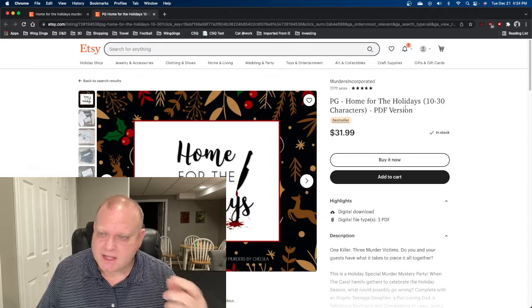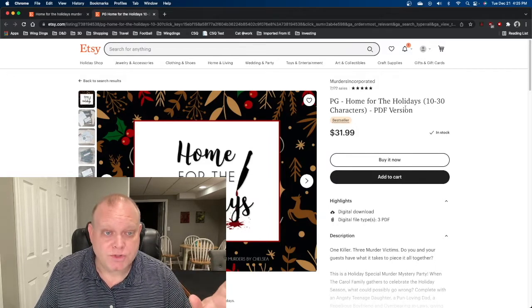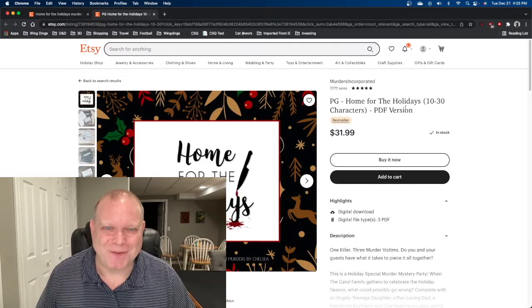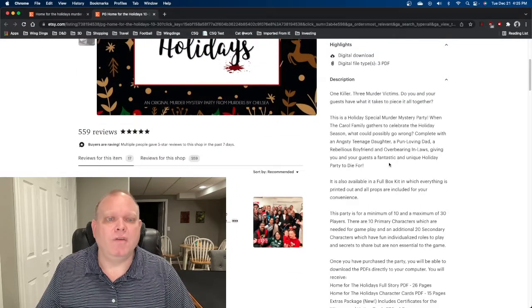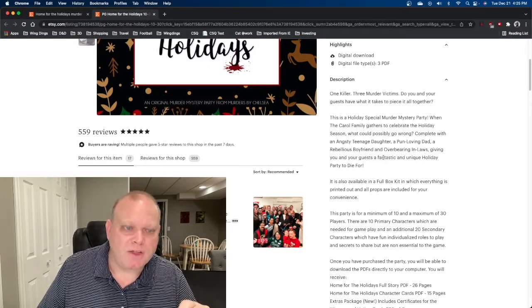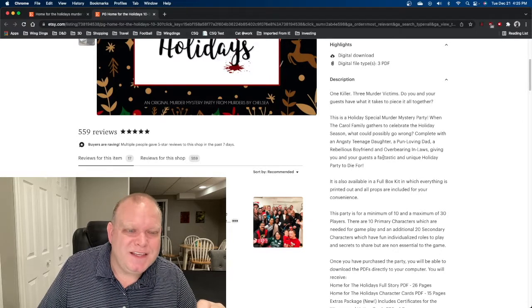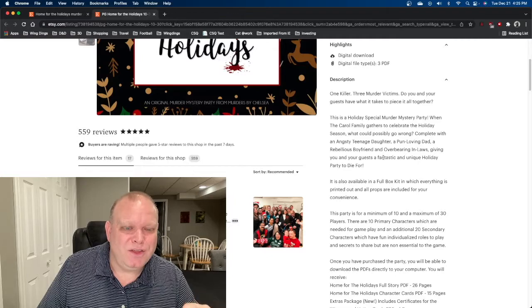We got just the PDF version. It is PG, and we'll mention that again later. We played with 11 players and the PDF version was fine. The description reads: one killer, three murder victims — do you and your guests have what it takes to piece it all together? This holiday special murder mystery party — when the Carroll family gathers to celebrate the holiday season, what could possibly go wrong? With angsty teenage daughters, a pun-loving dad, a rebellious boyfriend, and overbearing in-laws, giving you and your guests a fantastic and unique holiday party to die for.